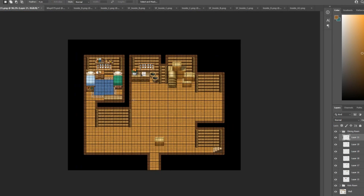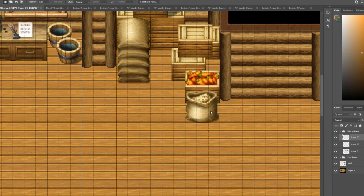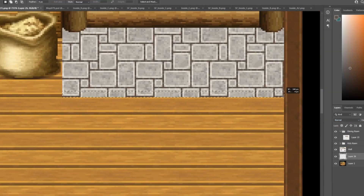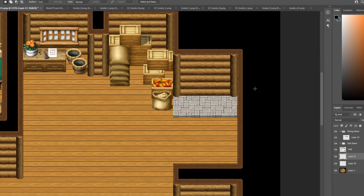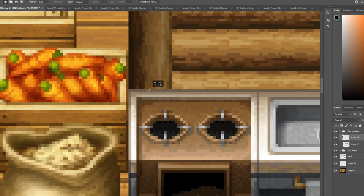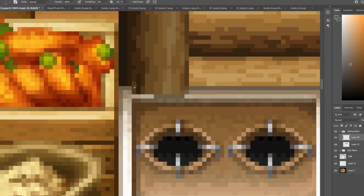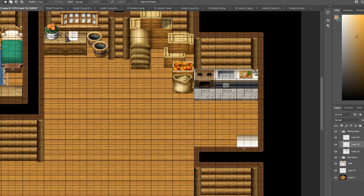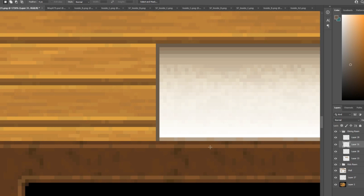The storage area is one where I did change the layout, putting a wall in between it and the table below the window. For the kitchen, I wanted to put it on a raised platform, so I grabbed the tile and shaded the bottom of it to give it a ledge look. The kitchen was mostly simple — just copying and pasting some assets directly from the RTP and placing them in.